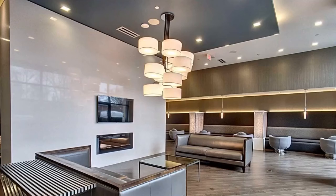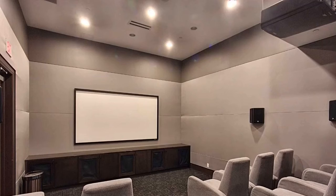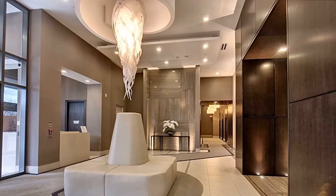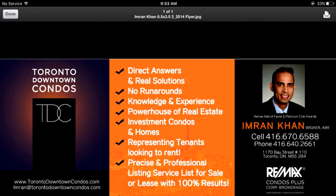Lots of amenities on site: fitness and weight room. This is a Wi-Fi building. They have a business center, meeting room, and a massive party room. Media room for movies, rooftop deck and garden, 24-hour concierge and security. Very nice welcoming lobby and visitor parking on site.